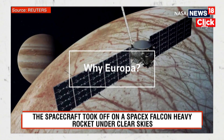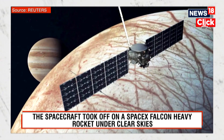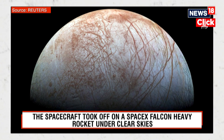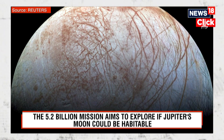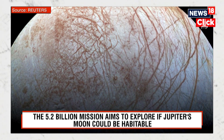Europa is considered one of our solar system's most promising spots to search for life beyond Earth. Scientists have a keen interest in a vast, salty, liquid water ocean that previous observations have indicated resides under the surface of the moon — beneath an icy shell believed to be 10 to 15 miles thick.